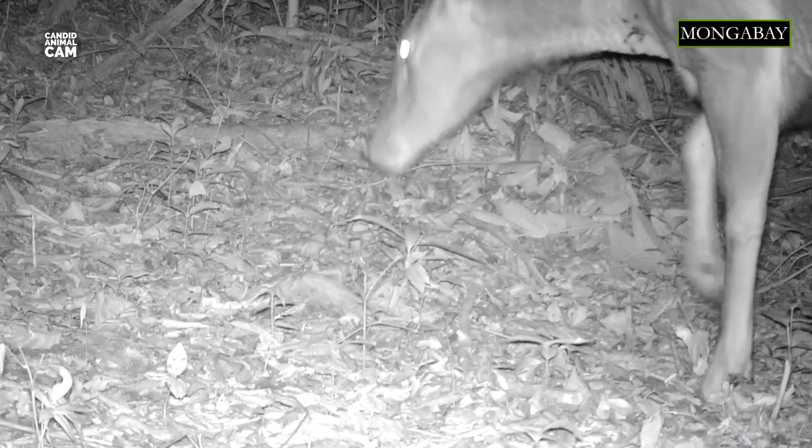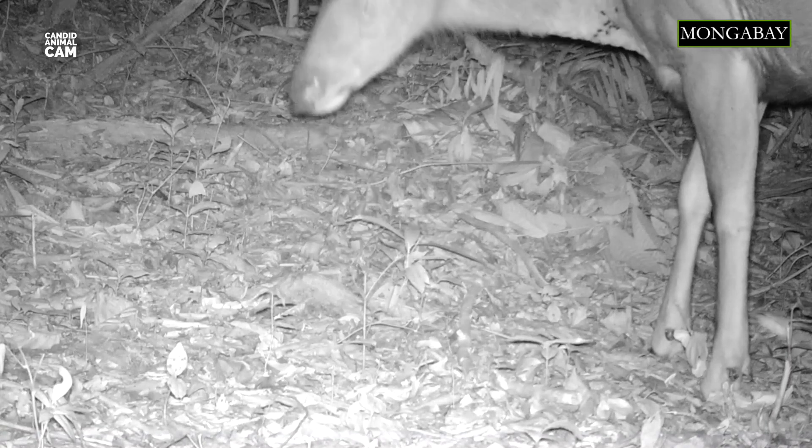When sensing danger, a sambar stamps its feet and makes a ringing call known as pooking or belling. The IUCN has listed them as vulnerable due to severe hunting and habitat loss.